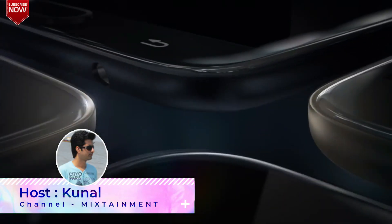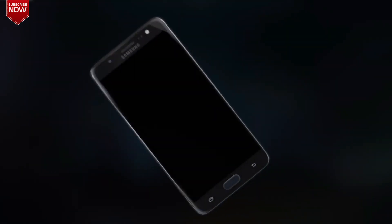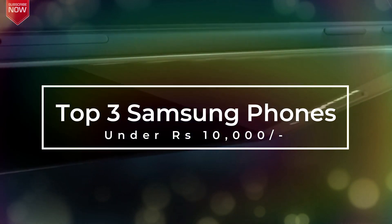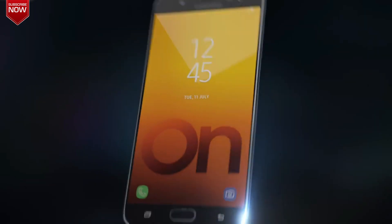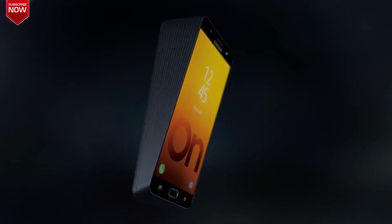Hello everyone, welcome to Mixtainment. This video is for Samsung smartphone lovers. I have compiled a list of the 3 best Samsung phones under the budget of Rs 10,000 that you can consider buying right now. And if you wish to buy any of the phones, the purchase links are given in the description section below. So let's start with the list now.